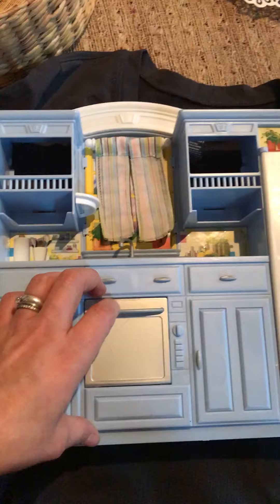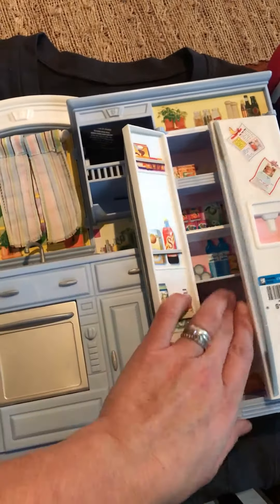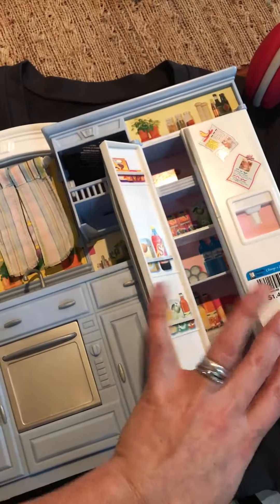First thing that we got was this little kitchen for our daughter for her little house. I think it's pretty cute. It opens up and this was $1.49.